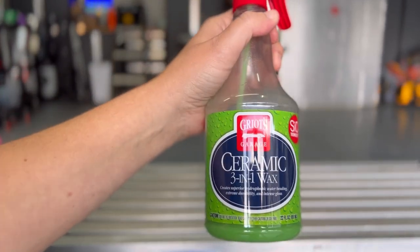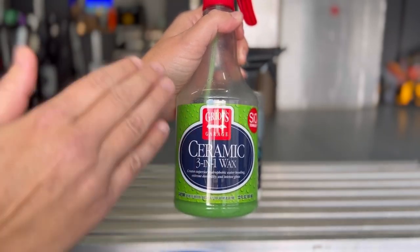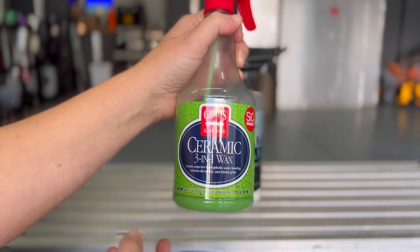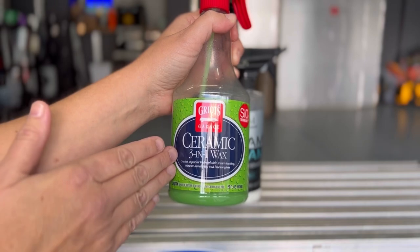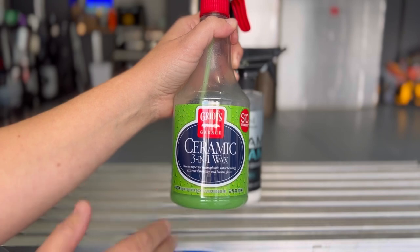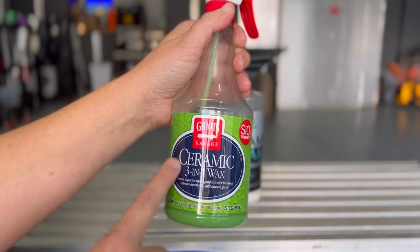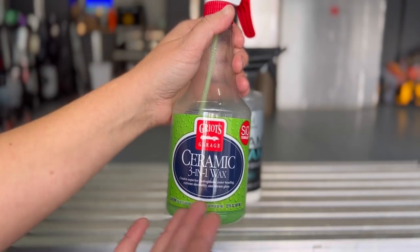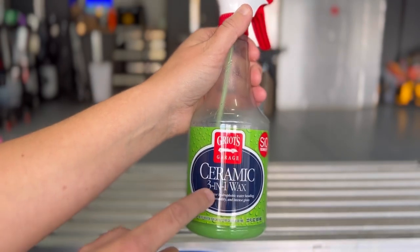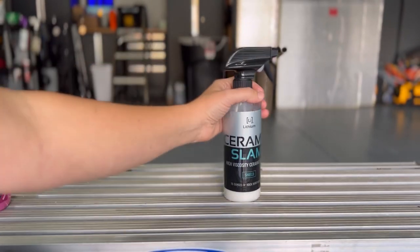This is Griot's Garage Ceramic 3-in-1 Wax. I follow several YouTube channels that have done durability tests on many products in this category, and this product always rises to the top. It's extremely easy to apply — just spray on and buff off — with streak-free results. It's one of my favorites to apply for customers: it looks great, easy to apply, and it actually smells fantastic, kind of like watermelon. A really nice user experience.